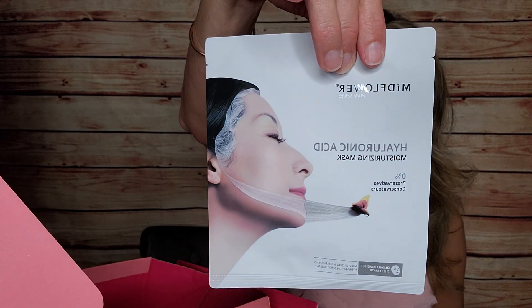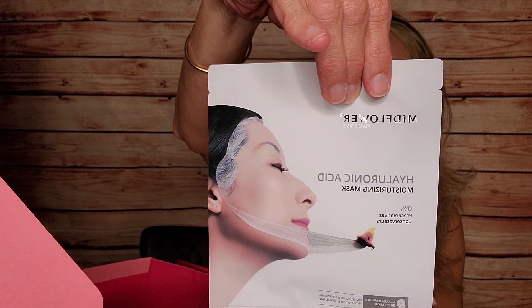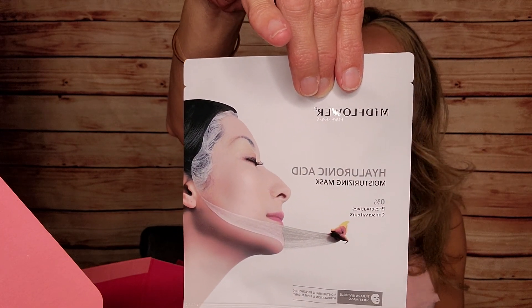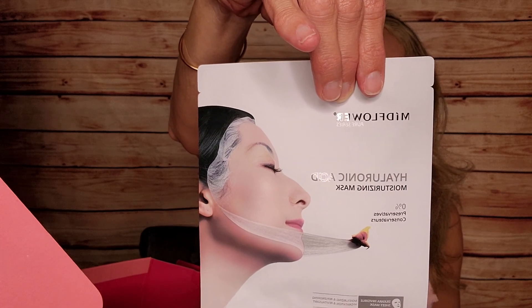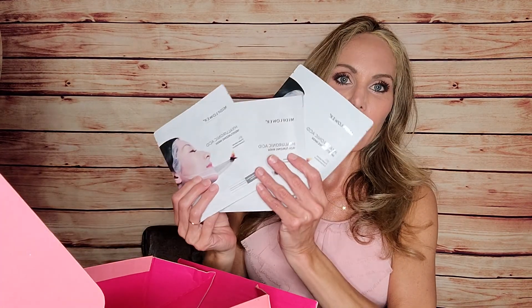The last item is a set of three Mid Flower hyaluronic acid moisturizing face masks. They revitalize your skin with intense, long-lasting hydration; the hyaluronic acid plumps fine lines and diminishes wrinkles with an instant filling and smoothing effect. There are three of the same mask, counting as one item. I always enjoy getting sheet masks — it's not something I buy for myself, so I love getting them in subscription boxes.